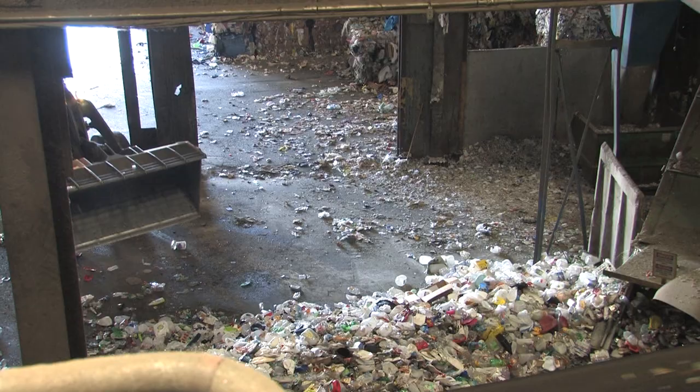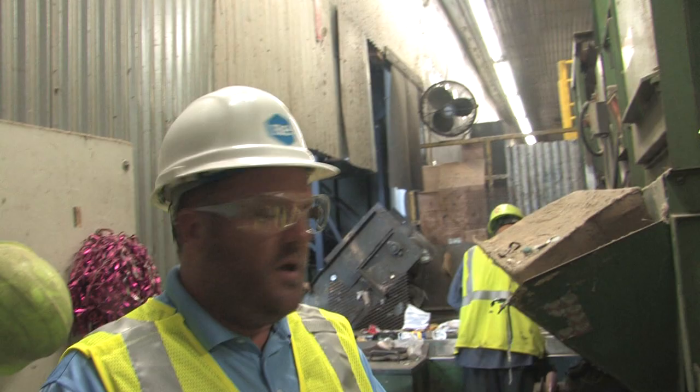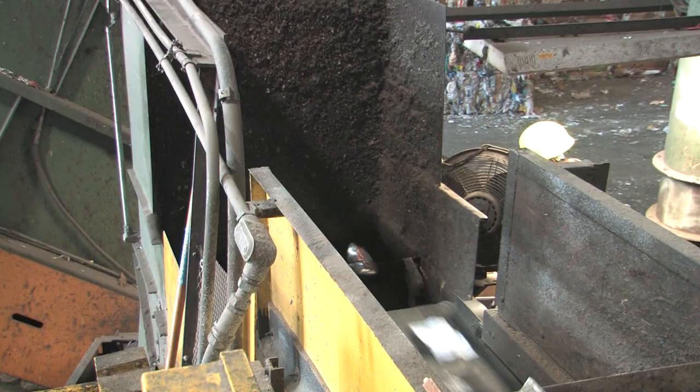At this point, the only thing that's left is aluminum and trash. Everything now will go through and go past this eddy current, and the eddy current will repel the aluminum into a bunker. Everything else falls down — that's trash. That's what we end up throwing out.